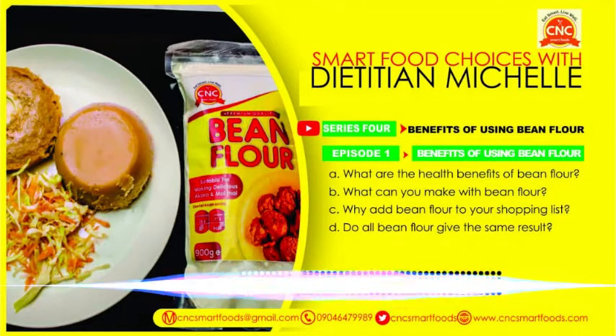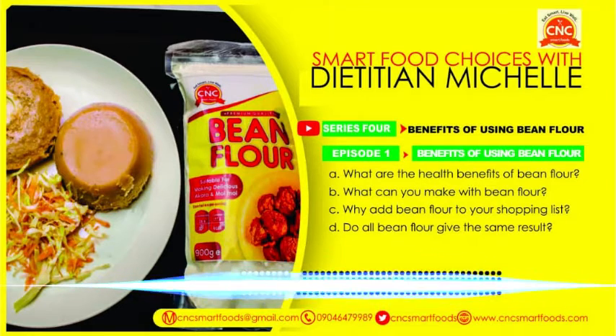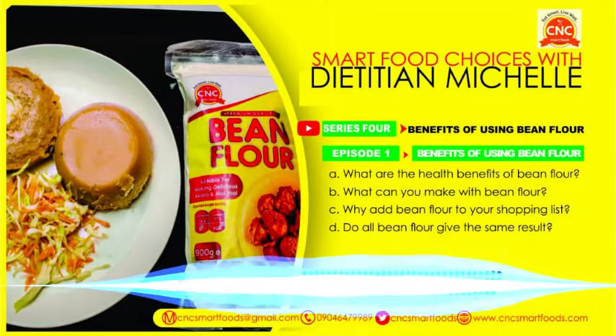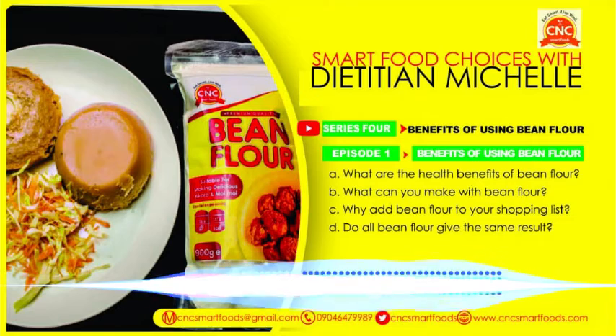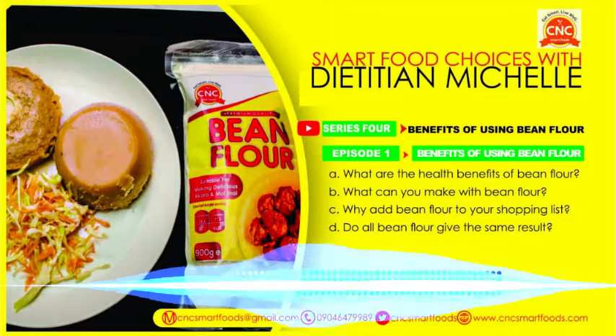Convenience — that's just it. Bean flour makes life easy. Let's take off the stress. Rather than spend a lot of hours washing beans, just use the bean flour. It reduces the stress and it still gives you good results — in fact, better results. When you compare akara made from fresh beans, it takes up more oil than akara made from bean flour. So you're eating less oil, feeling good, and of course without the guilt. Adding bean flour to your shopping list is a win-win.